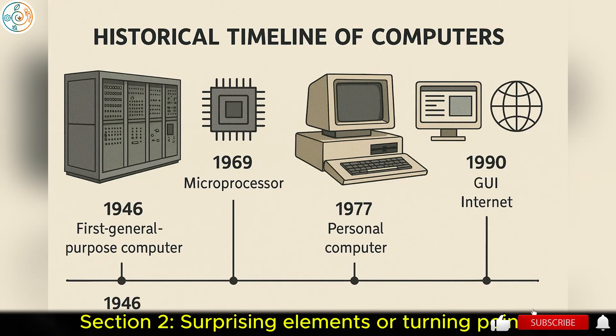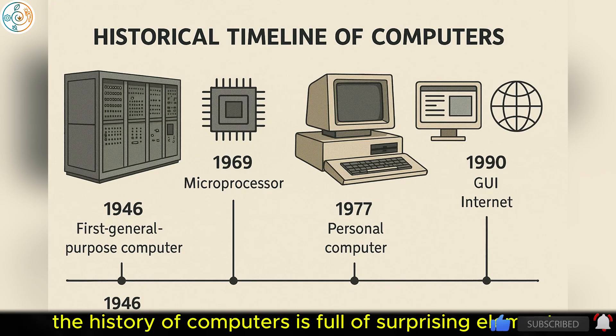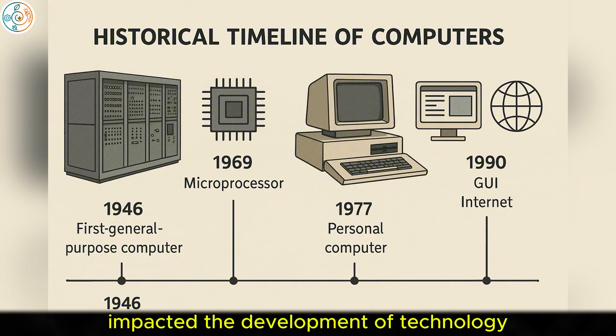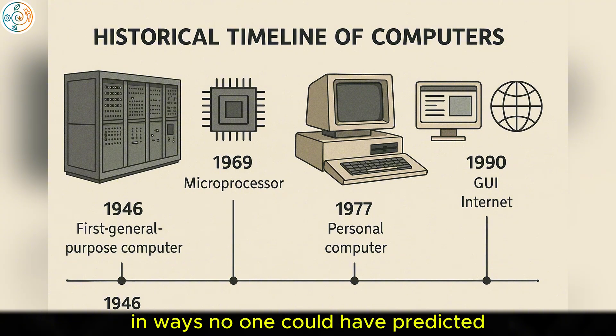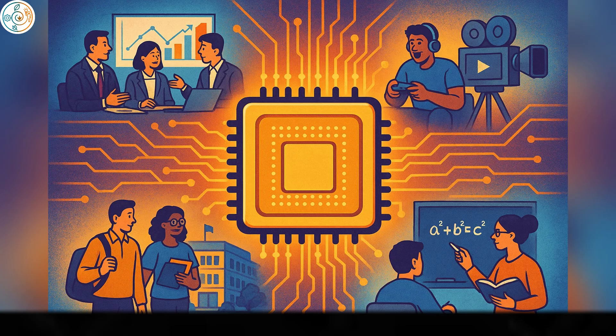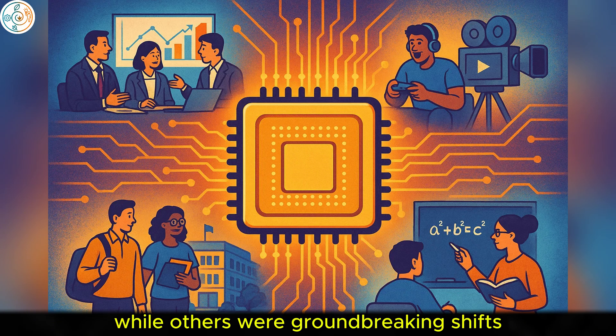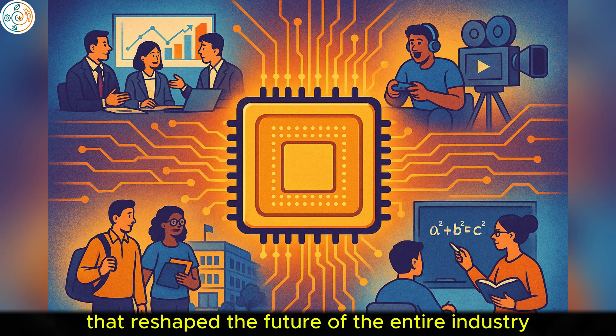Section 2: Surprising Elements or Turning Points. The history of computers is full of surprising elements and unexpected turning points that significantly impacted the development of technology in ways no one could have predicted. Some of these moments were breakthroughs that altered the course of computing, while others were groundbreaking shifts that reshaped the future of the entire industry.